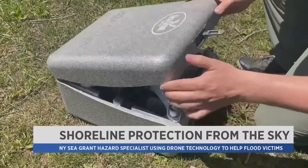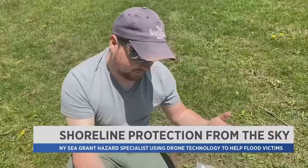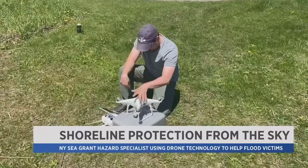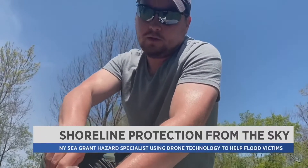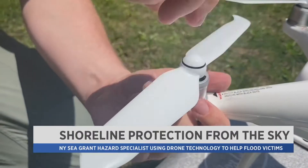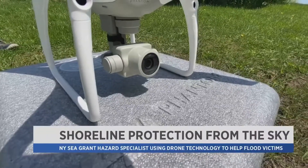In an effort to better understand the sea, Roy Widrig is taking to the sky. This is a DJI Phantom 4 Pro Plus, with a built-in screen that makes it a lot easier to see on bright days like today. As a hazard specialist with the New York Sea Grant, Widrig has been busy the past few years helping those who suffered major flood damage along the Lake Ontario and St. Lawrence River shoreline. And with this drone, he is able to calculate things many cannot.